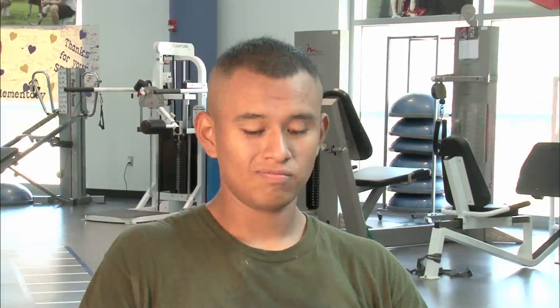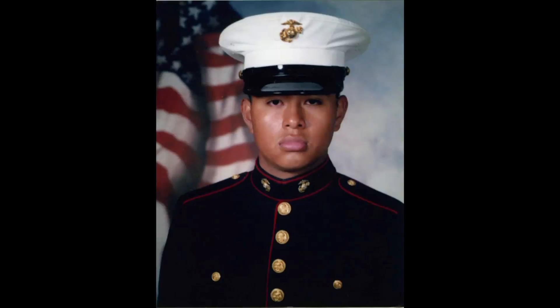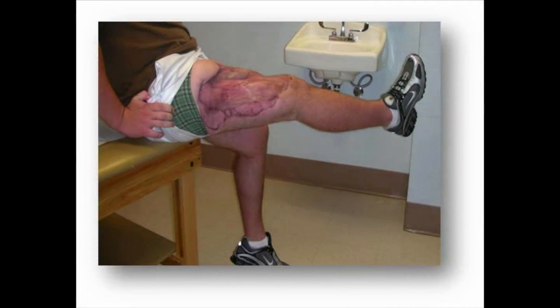Take a look at his right thigh. It looked like a chicken leg — if you would take a bite out of it, down to the bone. It happened in Iraq in 2004. He was badly injured in an artillery attack on his convoy.